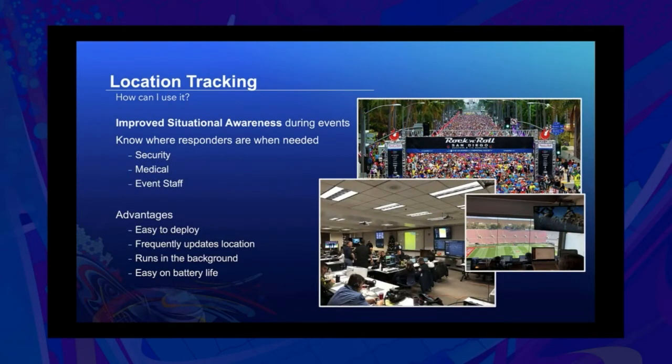How can you use location tracking? We're going to walk through a few different examples where we've seen tracking being used in real-life situations. The first is improved situational awareness, especially during events — probably one of the primary use cases. People are using Tracker and now Field Maps to monitor where security, medical, and other event staff are during large-scale events such as the Rose Bowl Parade.